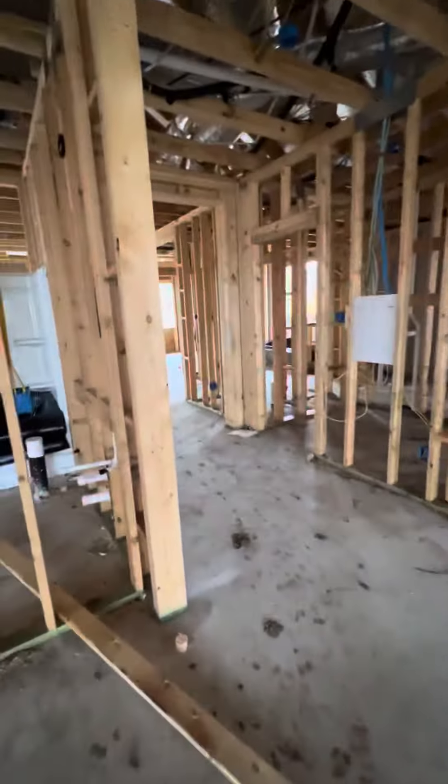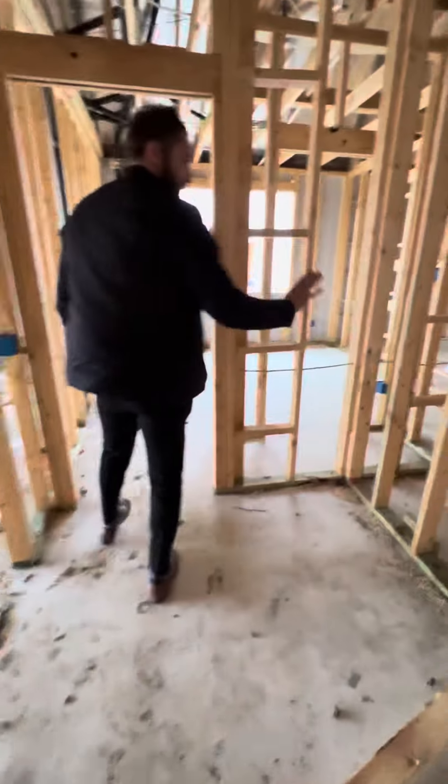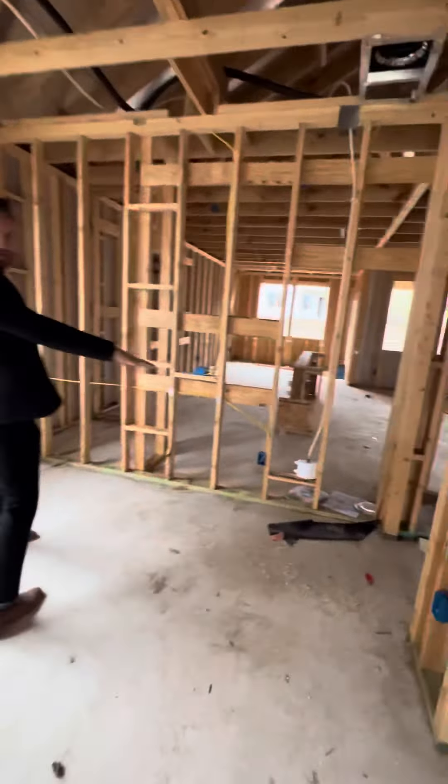So the big difference in this one — we can kind of see it a little bit more around. This is where the powder room would have been on the last home. The utility room moves over here, so this is where that utility room entrance was. Now it's closed off, and now that utility room is a full additional bath.